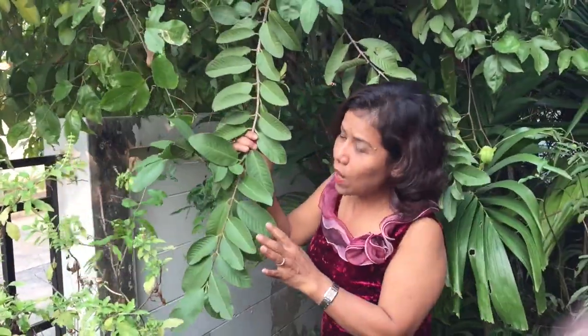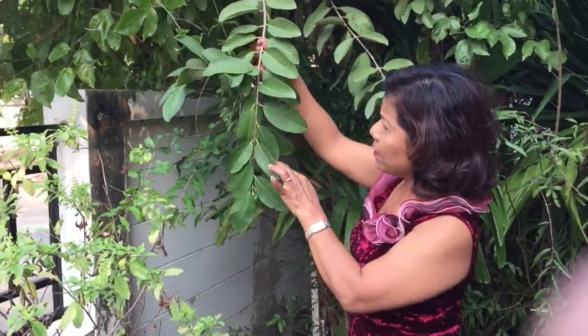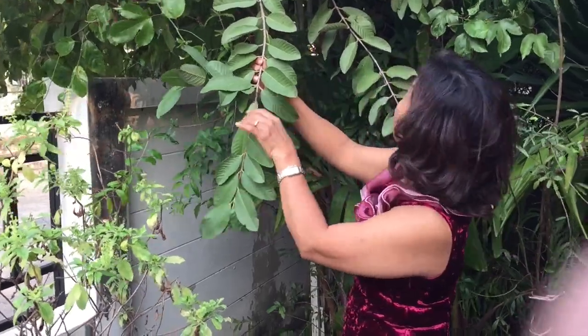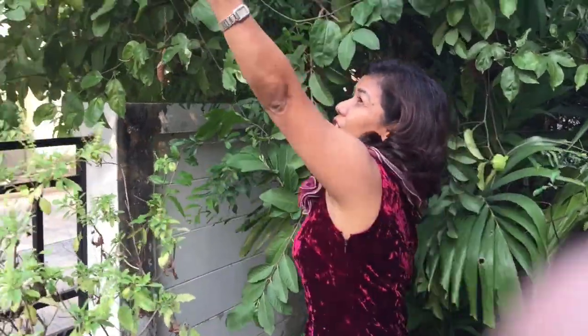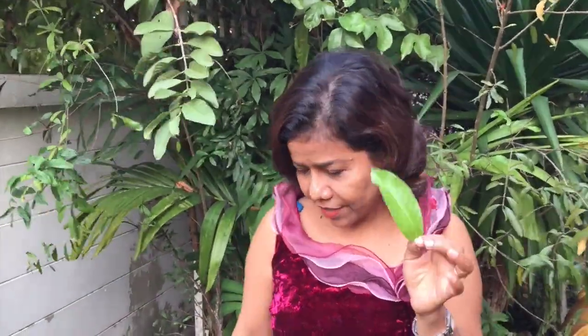And this is guava — guava tree and guava leaves. If you have diarrhea, you always use this. Chewing and drinking juice from it will stop your diarrhea. But not infection diarrhea — it's for something like virus diarrhea.